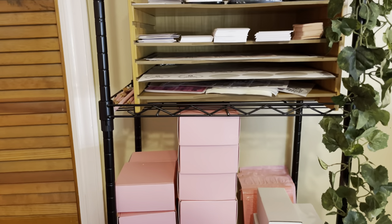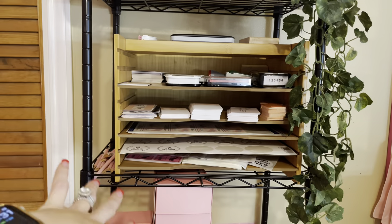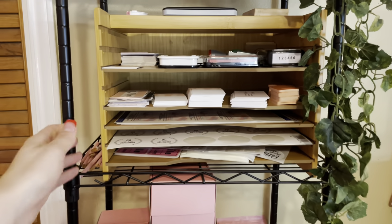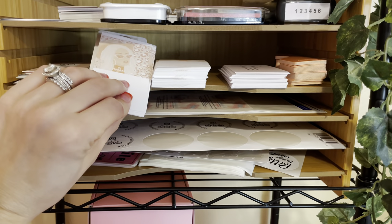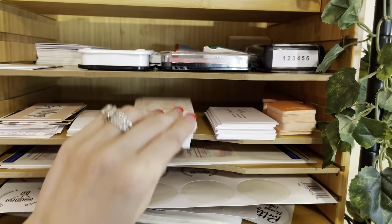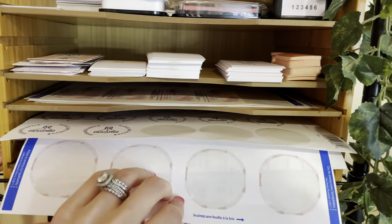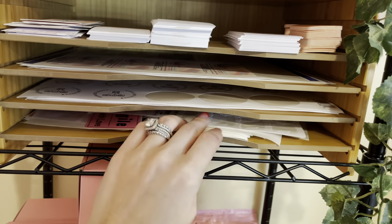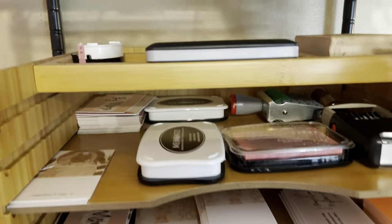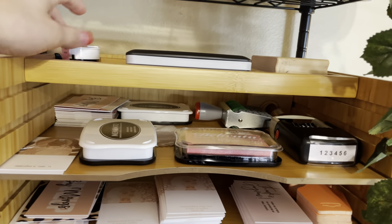I got this organizer off Amazon and I really love it — it's super handy. I keep my thank you cards, my earring cards that I make myself, little stickies, stickers with my logo, thank you stickers, and fragile stickers. It also has all of my ink pads and another ink pad here, plus my logo stamp.